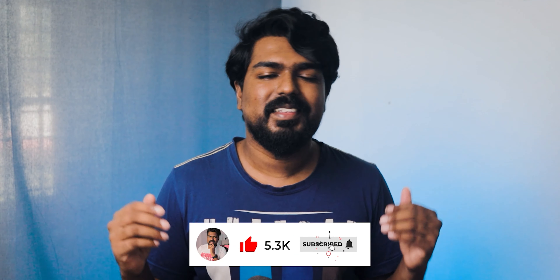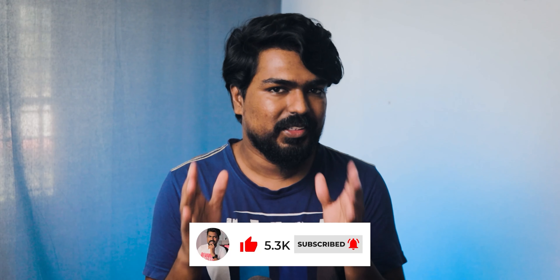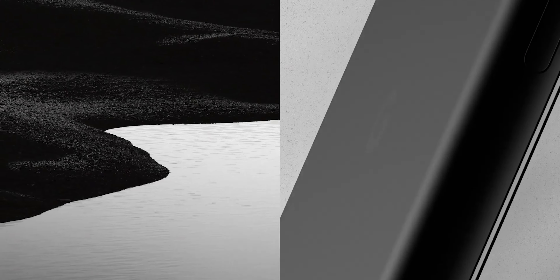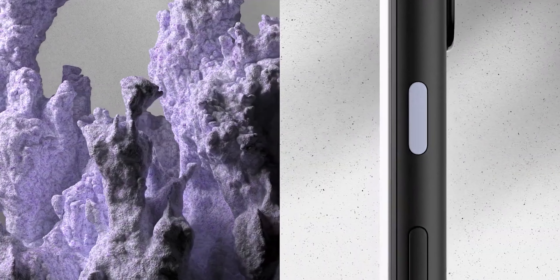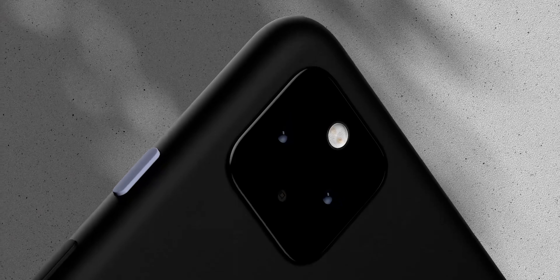So we are going to discuss about the Pixel 5a. Here we have the Pixel 4a and Pixel 4a 5G for comparison. The Pixel 5a shares a matte finish with a plastic unibody design, similar to the Pixel 4a 5G. You can see that the Pixel 5a follows the same design language.